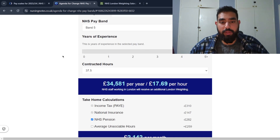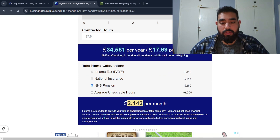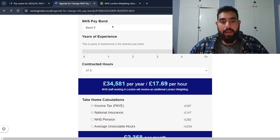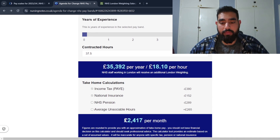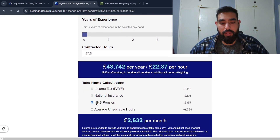If you've been working as a band five biomedical scientist for four years at 37.5 hours a week, you can expect to earn £2,142 a month. Opting out of the NHS pension takes that up to £2.3K. As a band six specialist you can see what you'd be getting per month, and as a band seven advanced biomedical scientist, after four years, you'd be looking at around £2.7K a month.